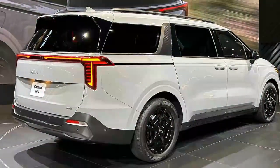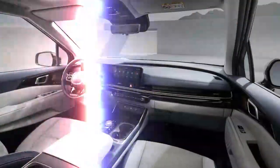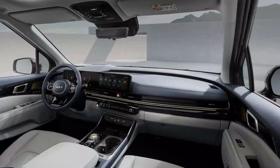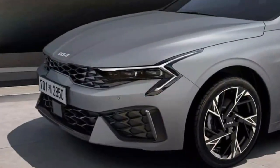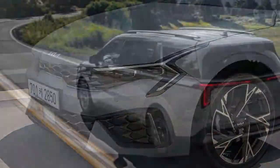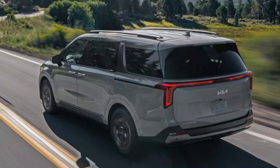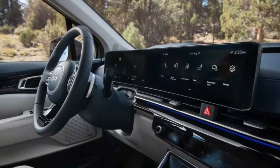Toyota Sienna pricing starts a little lower and tops out considerably higher. The Chrysler Pacifica Hybrid starts at $52,750, but its large plug-in EV battery qualifies it for a $7,500 rebate, bringing its price down to an attractive $45,250. We need more time and more models to say for sure, but this Kia drive has us leaning toward either the Carnival V6 or a Sienna or Pacifica hybrid.